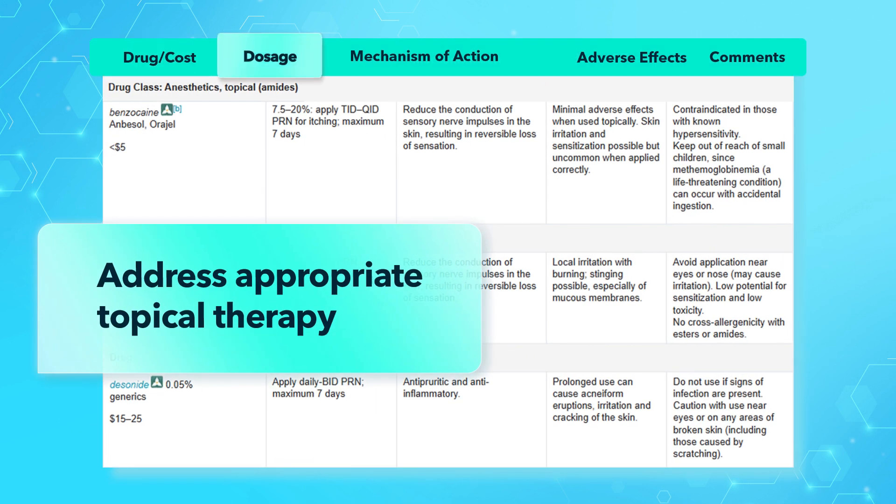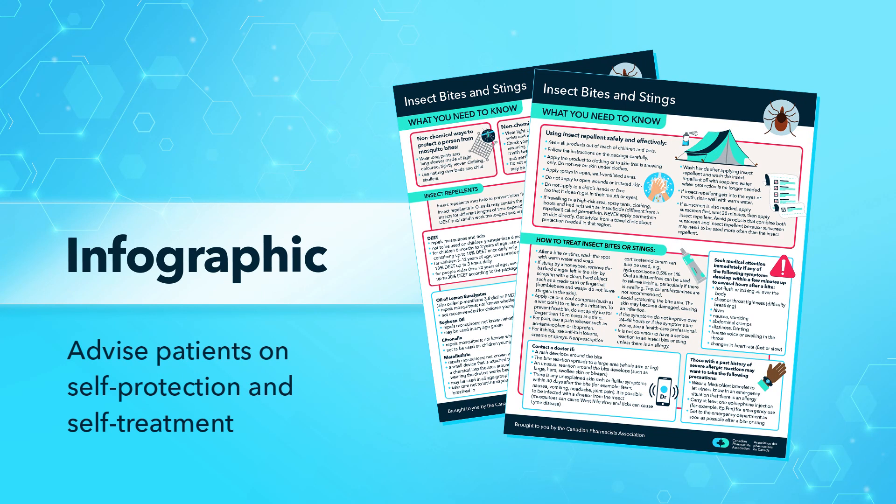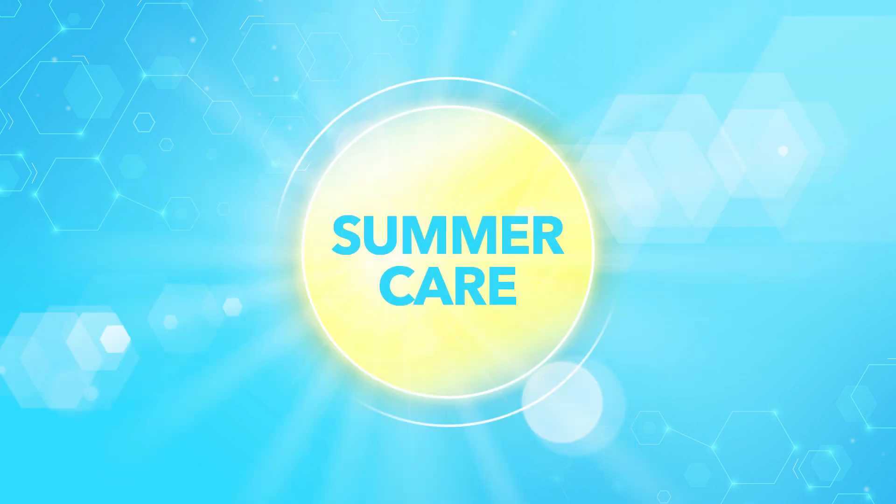Select Drug Table to address appropriate topical therapy for arachnid and insect bites and stings. Infographics can help you advise patients on self-protection and self-treatment. You can print or email infographics to your patients.